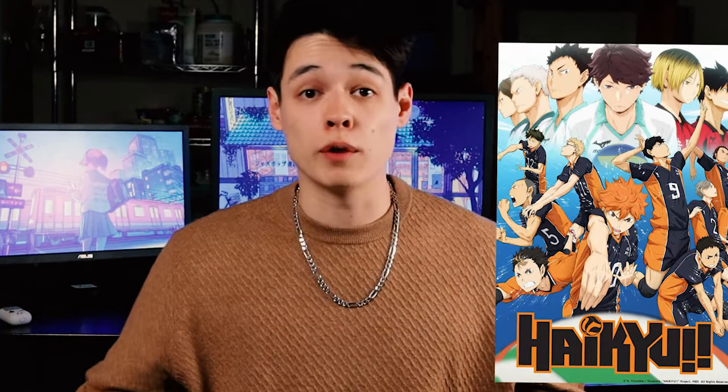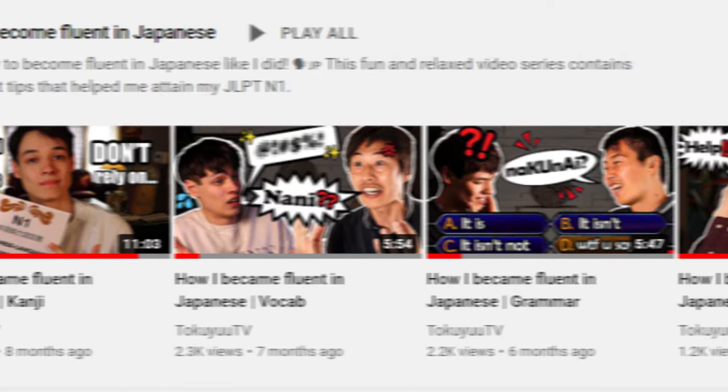You finish watching all four seasons of Haikyuu and you think, I want to be a Japanese high school volleyball player, but then you realize you don't even speak Japanese, and you think, where do I even start? I did just do a whole video series on how to become fluent in Japanese, but I get that when you're completely new, everything feels a bit overwhelming. But I don't think a day in the life of me studying Japanese will help either, since I'm already at that Japanese high school volleyball player level.